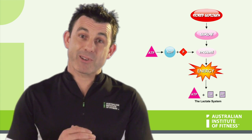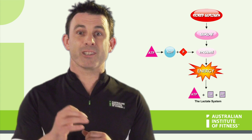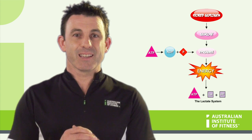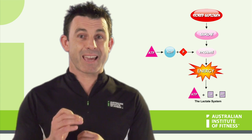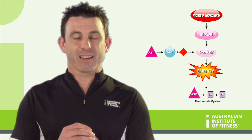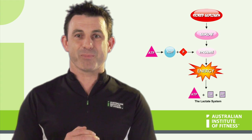The metabolic byproducts that build up during the use of the lactate system include lactic acid and hydrogen ions. Lactic acid is re-metabolized by non-working muscles and at the liver. Hydrogen ions are buffered out chemically by bicarbonate ions in the blood.